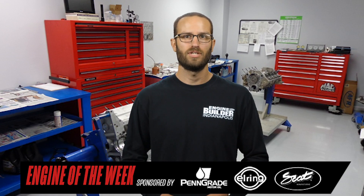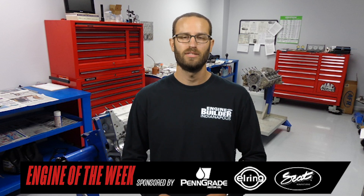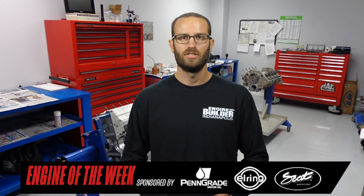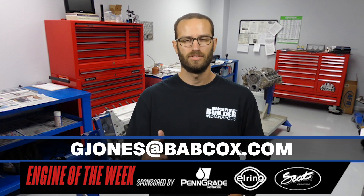Now all that's left to do for this small-block Chevy is to finally hit the track. That does it for this episode of Engine of the Week. A special thanks to our sponsors SCAT Crankshafts, Penn Grade Motor Oil, and L-Ring DOS Original. And remember, if you have an engine that you'd like to feature, please email me at gjones@babcox.com. See you all next time.